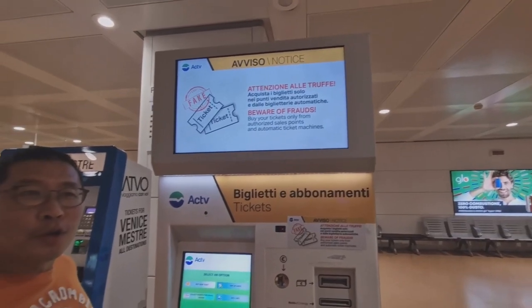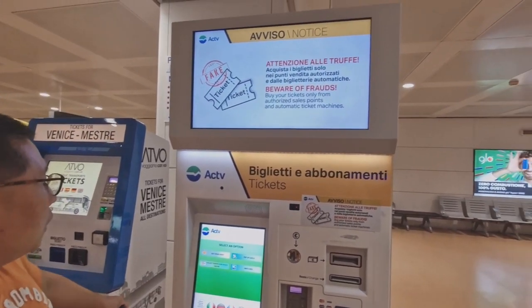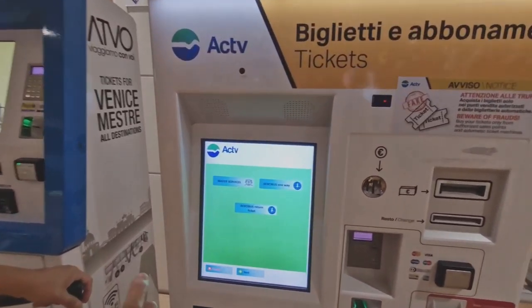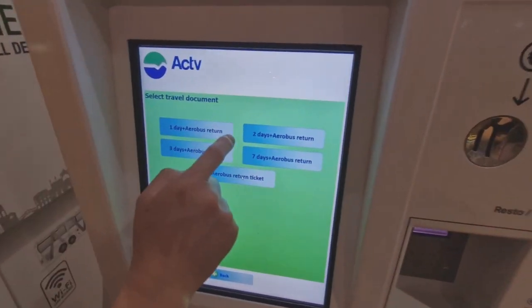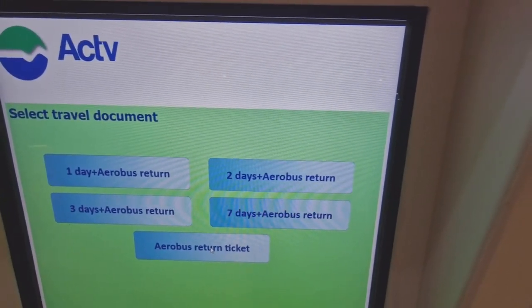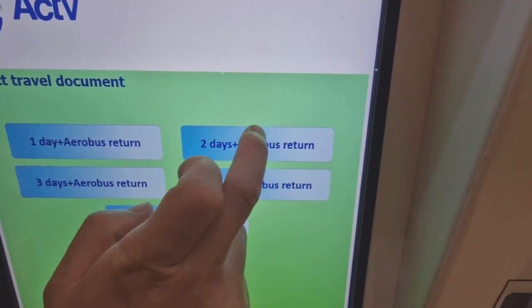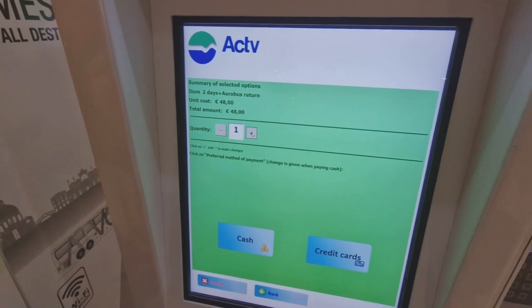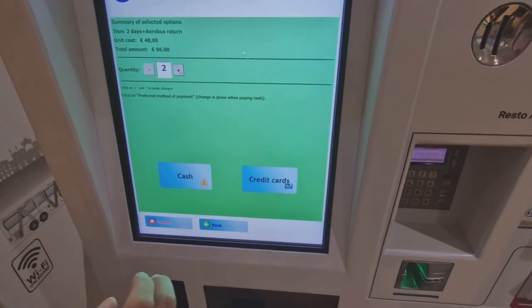Buona sera, benvenuto in Italia. We have just arrived in Venice. Right before you exit the arrivals, you can get tickets here. We're going to buy an Aerobus return ticket. You can select two days plus Aerobus return, which means two days of unlimited vaporetto service and a return airport bus. For two persons, it's 96 euros — quite outrageous, but you've got to pay the price.